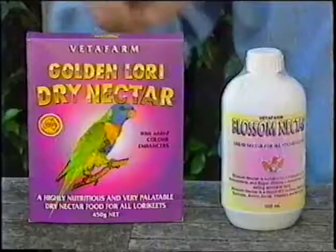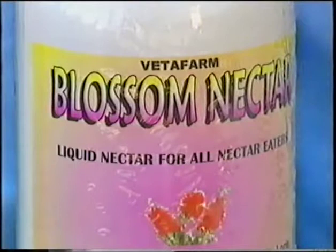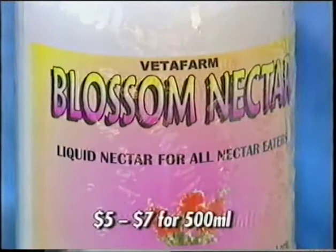Now this particular group here is put out by Vettifarm. Vettifarm makes some of the best bird products you can get anywhere in Australia, and they do both a liquid mix and a dry mix. The liquid mix is easier to use for rainbow lorikeets and so on, but the dry mixes are a little bit better for them in terms of nutrition. The dry mix is called Golden Lori Dry Nectar, and there's this one called Blossom Nectar, the liquid one.